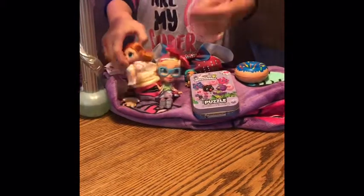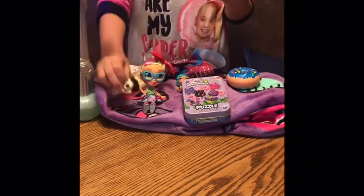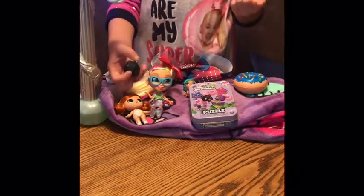I got two hair goals. One's name is Monkey Boy, and this one — I forgot her name, but she's real cool because they color change. Stay tuned because I'll be color changing them.